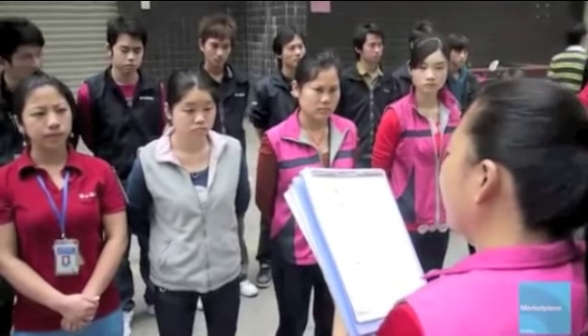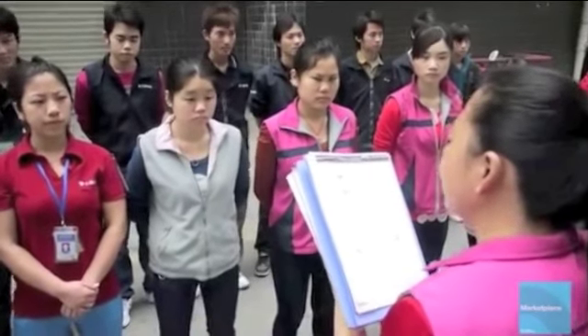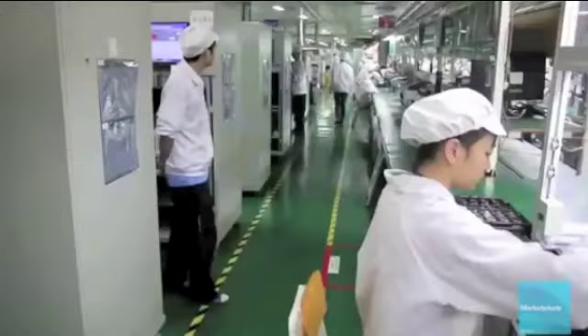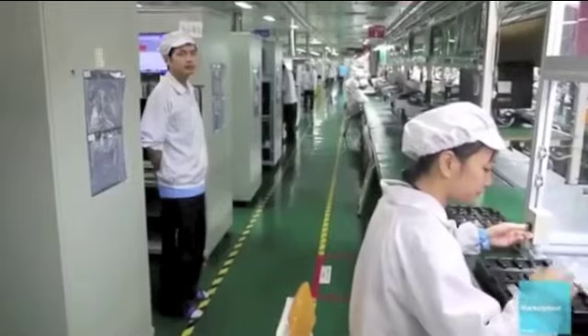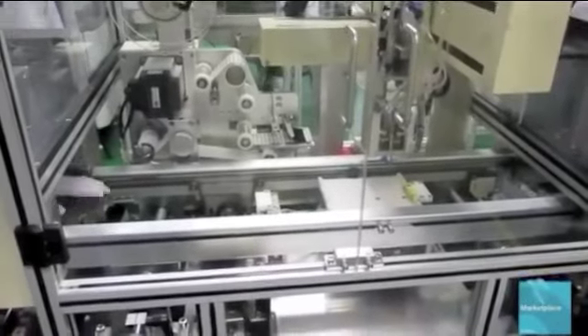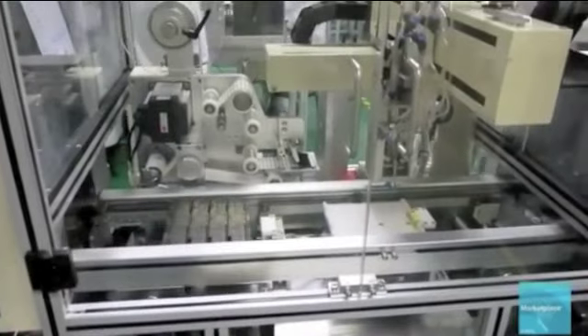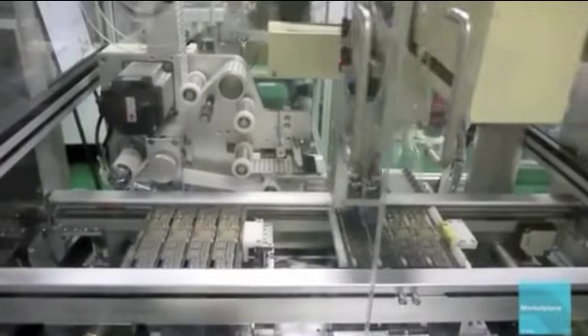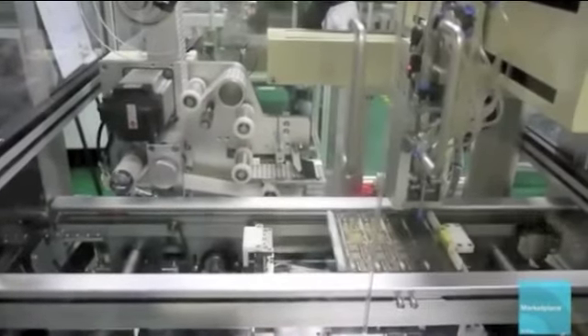Outside the iPad production line, a supervisor gives her workers their daily assembly line assignments. The first part of the assembly line is this floor, where workers assemble the iPad's motherboard. Foxconn recently introduced machines to do part of the work on this line. Here, a machine attaches a tiny buckle to the motherboard. If anything goes wrong with this particular iPad, Apple uses this buckle to trace the machine back to this line on this date.